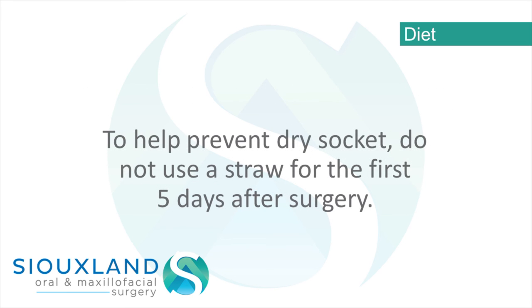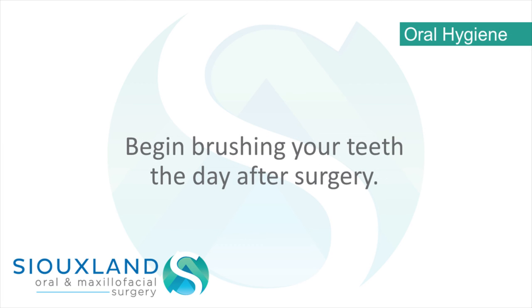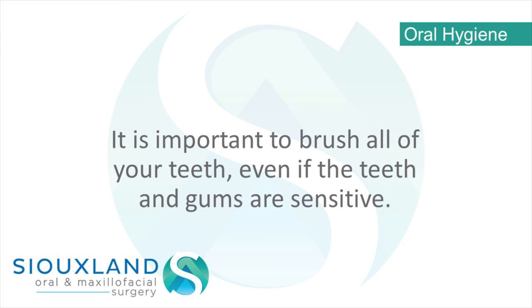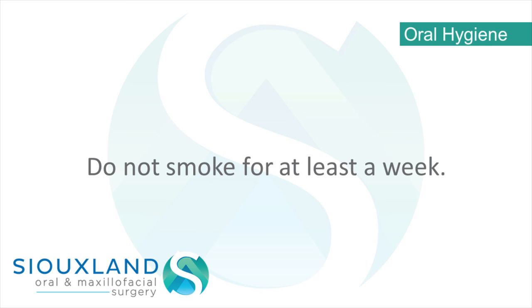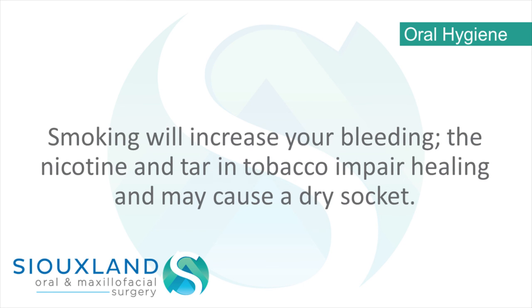To help prevent dry socket, do not use a straw for the first 5 days after surgery. Oral hygiene – Begin brushing your teeth the day after surgery. It is important to brush all of your teeth, even if the teeth and gums are sensitive. Bacterial plaque and food accumulation near the extraction site will delay healing. Do not smoke for at least a week — smoking will increase your bleeding, and the nicotine and tar in tobacco impair healing and may cause a dry socket.